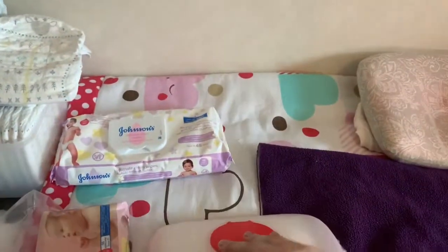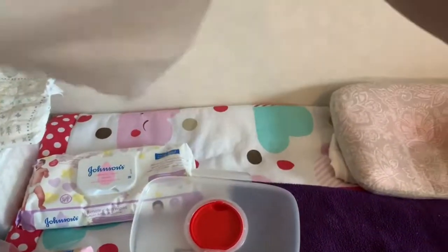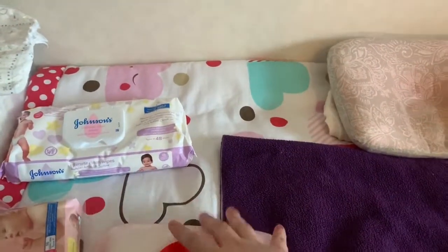Most of the time I use the bigger wipes for poops. I'll show you the sizes — this is my Skip Hop bag for carrying things. This is the size of the big one and the smaller one is inside. I use that for my kid. My baby is in her bed right now.